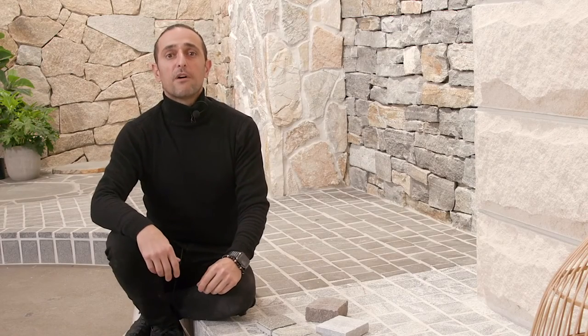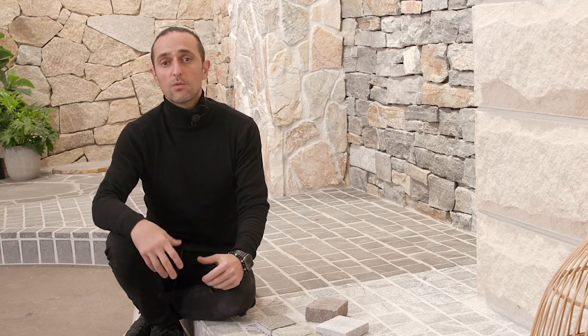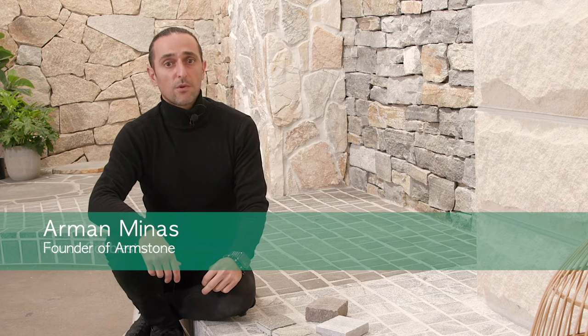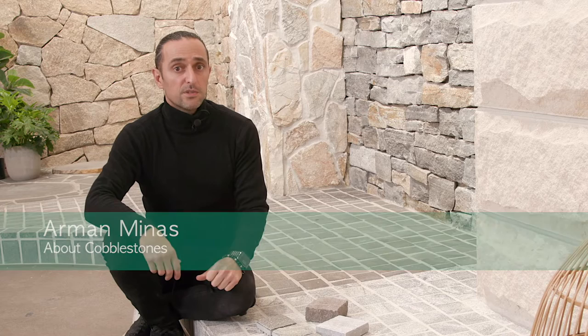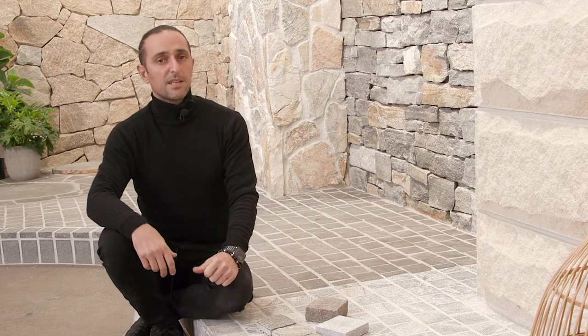Hi everyone and welcome back to our video series on the tips and hacks to work with natural stone pavers called cobblestones. My name is Armen and I'm the founder of Armstone. In today's video we'll be looking at cobblestones for driveways and landscaping. We will review what they are, their best uses, and types of best installation options. Let's begin.